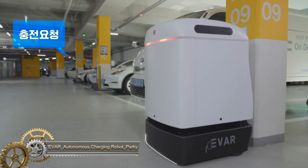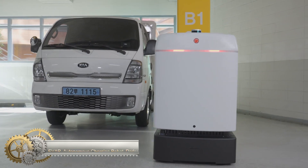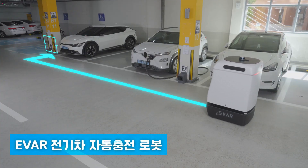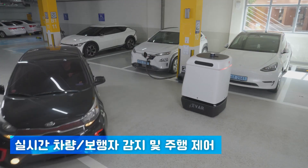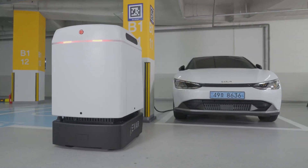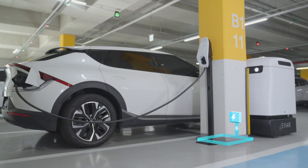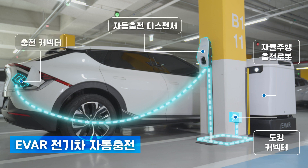EVR Parki is the autonomous robot that recharges your electric vehicle. With image markers and triple sensors including LiDAR, ultrasonic, and bumpers, Parki can find and charge your vehicle safely. Mount the robot connector on your license plate, tag your car using an NFC, and let Parki do the work. Parki will automatically find its way to you.